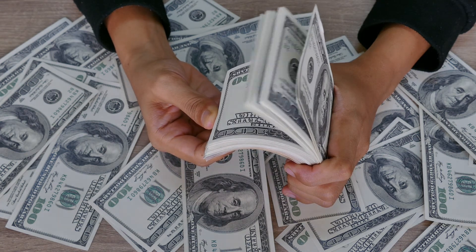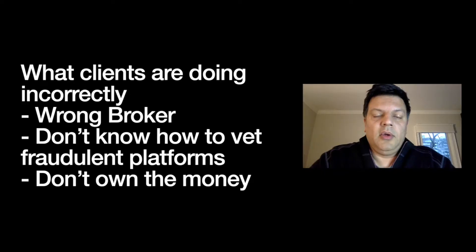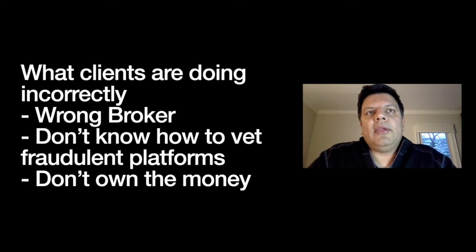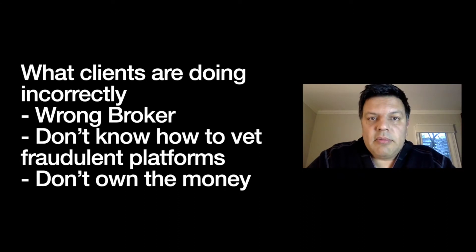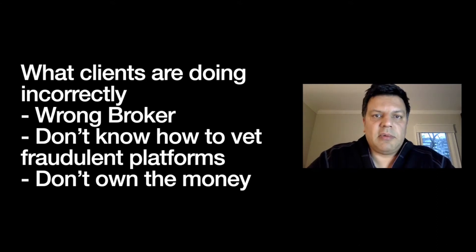These so-called providers will say things like 'if you put up fifty million dollars in this time I'll give you credit' or offer some number and promise you'll become a trillionaire. Clients don't have a way to vet the platform, so they retain us — because we have former FBI agents who actually vet out these fraudulent private placement providers.